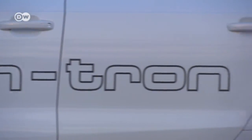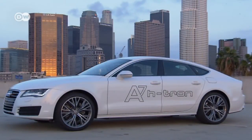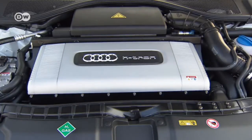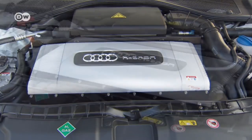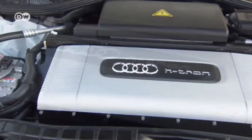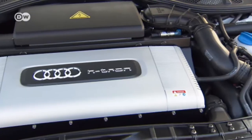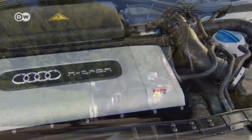Audi has put the fuel cell technology — jointly developed with VW — into an A7 dubbed the H-Tron. The H comes from the chemical symbol for hydrogen. On the outside, the A7 H-Tron looks like a regular series production model. As with the Passat HiMotion, the fuel cell is found under the hood. Because the car only emits water vapor, its exhaust pipe is made from plastic, which helps reduce the vehicle's weight.